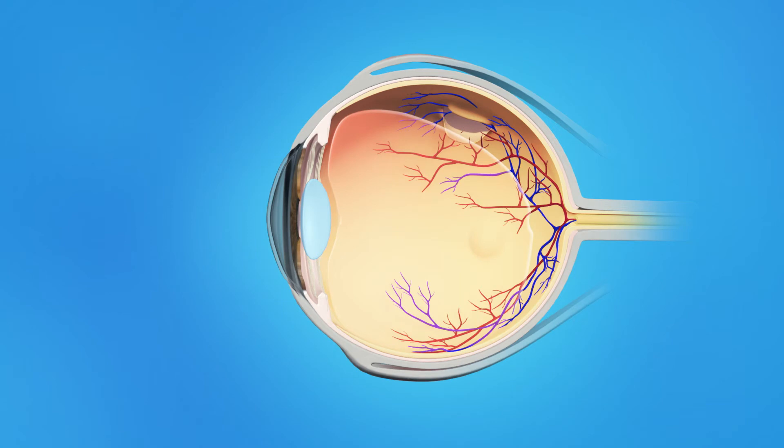Flashes of light or floaters can appear in the field of vision. If a tear occurs along a retinal blood vessel, this can cause bleeding into the vitreous — called a vitreous hemorrhage — which can cause a large number of floaters in the field of vision. Retinal tears are a problem because fluid can pass through the tear and lift the retina off the back of the eye, which is called a retinal detachment.